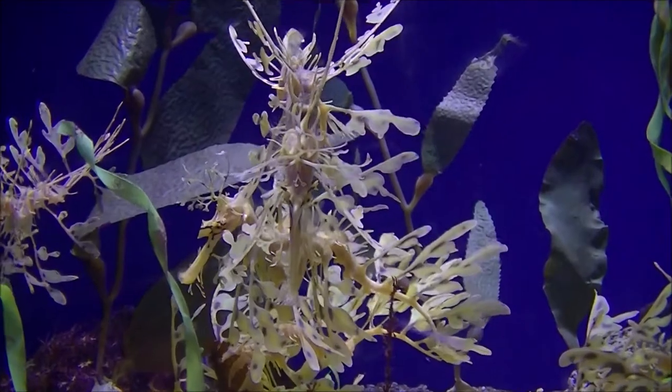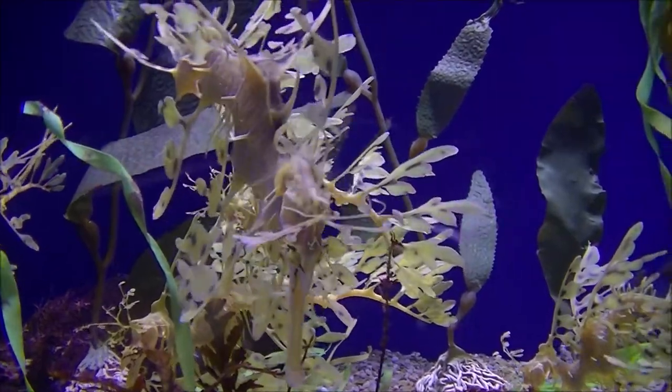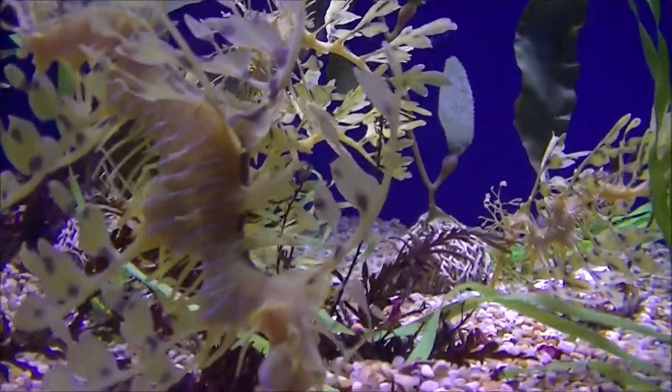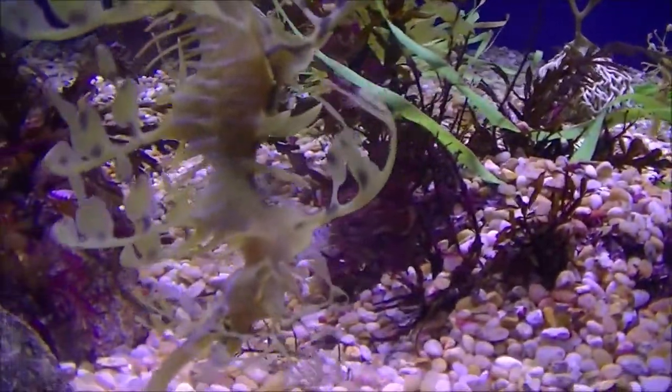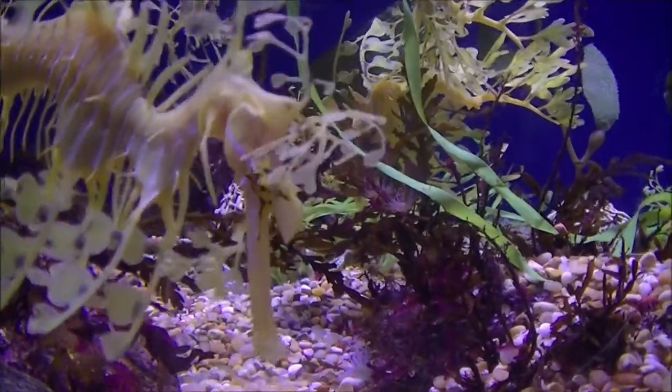The Sea Dragon. The leafy sea dragon, Phycodurus equus, or Gloert sea dragon, is a marine fish in the family Syngathidae.